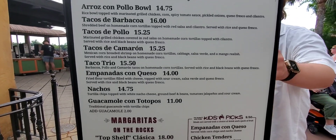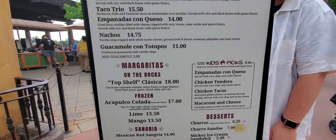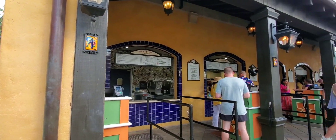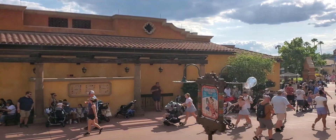Today we're at La Cantina de San Angel at Epcot. This is in the World Showcase Mexico Pavilion and there is so much to choose from. Here's the counter service right here — it's quick and easy.